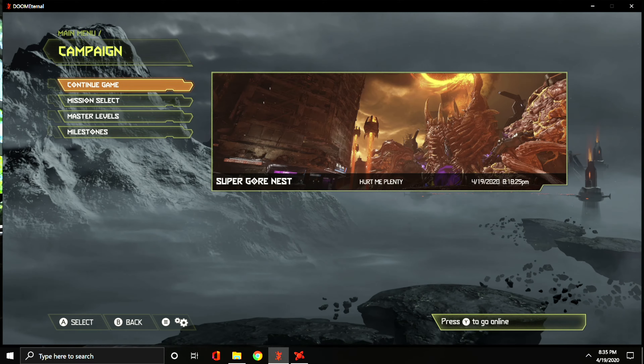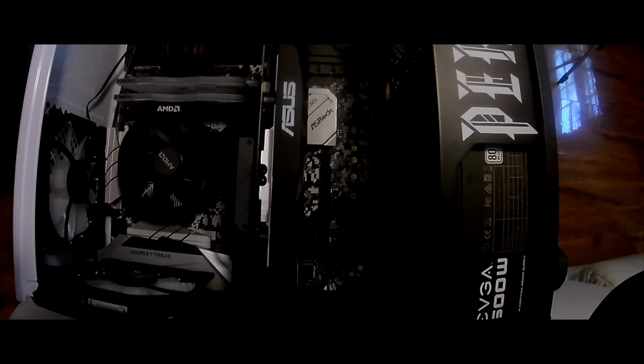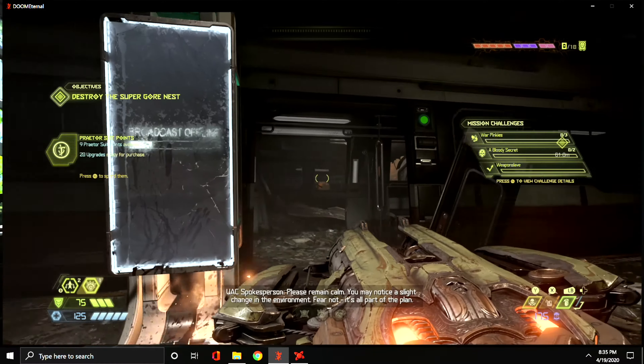Hey, welcome to another edition of JP the IT. I had two videos I wanted to throw out there real quick. The first one, which is this one, is the things people don't tell you about building a PC. The first thing is: building a PC looks easy on YouTube, looks easy when you see someone do it, but it's not as easy as it looks — it doesn't take long, but it's not as easy.